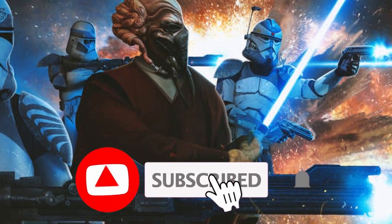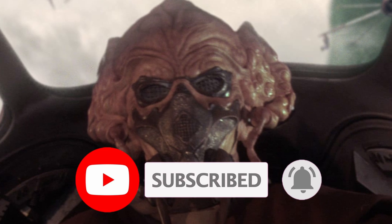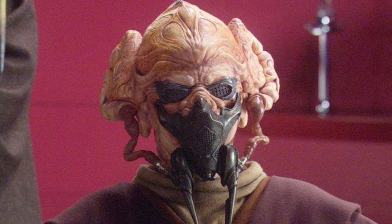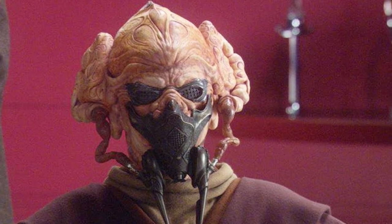Throughout his time as a Jedi Knight and a combatant in the galaxy-spanning Clone Wars, Jedi Master Plo Koon was seen wearing a mask including eye coverings pretty much everywhere he went. He wore this mask and goggles despite having no injury to his lungs and no damage to his eyes. So what caused him to require this equipment? Let's find out!